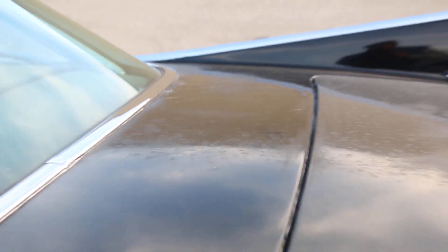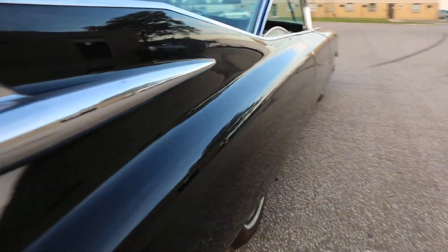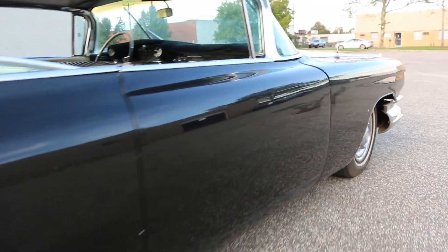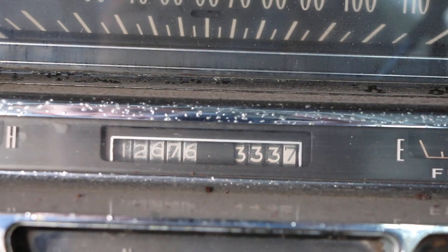All the power windows work. There's also some cracking over here. Nice big lofty bench seat. Showing a hundred and twelve thousand six hundred and seventy-six miles.